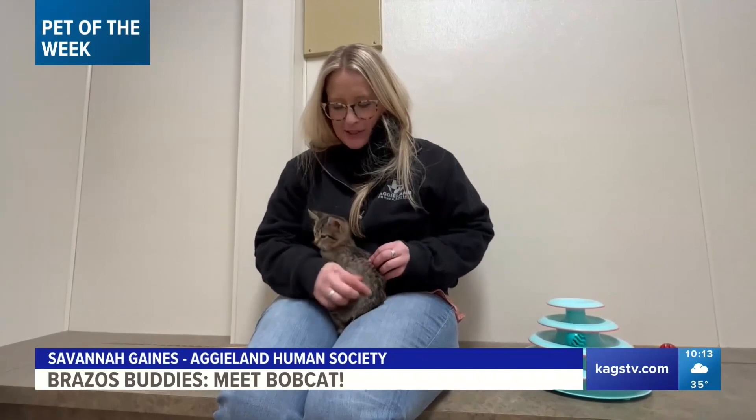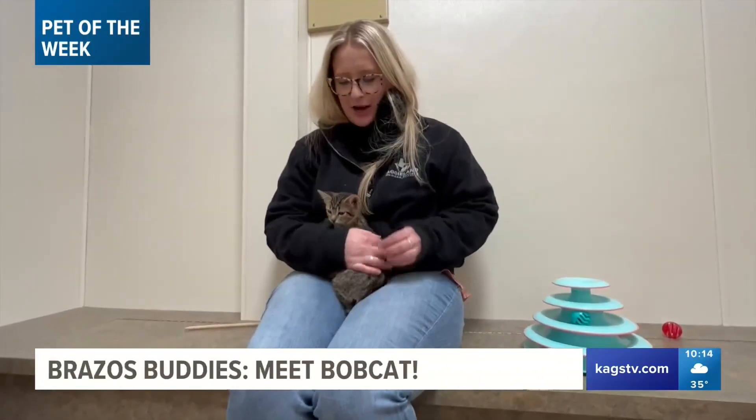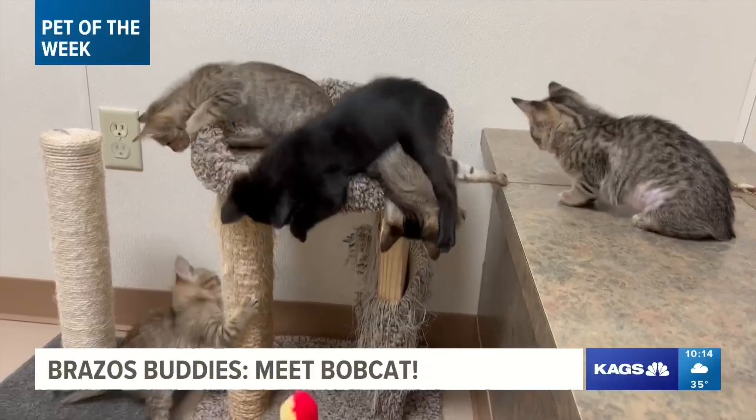Bobcat came in with four siblings and his mom, and they were a little too young, but they went to foster care, and now they're ready for adoption. Some of them have little bob tails, kind of like Bobcat does. Although he's not an official Bobcat, he's still a house cat.